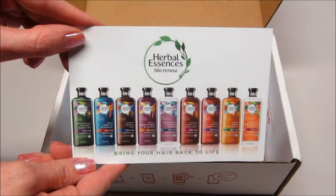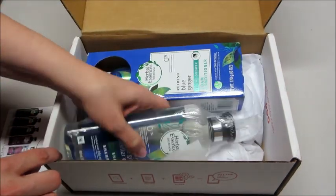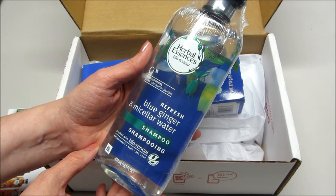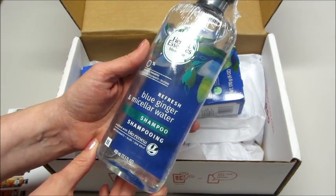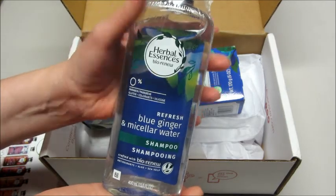This is their bio:renew hair products line. The first thing is the shampoo — it says blue ginger and micellar water, paraben free, no colorants or silicone. That's awesome! I got a full size of that.